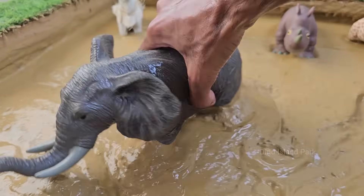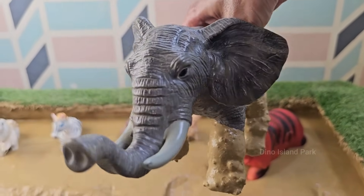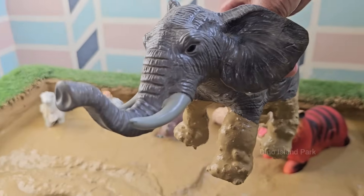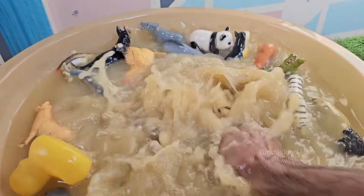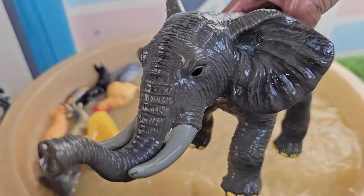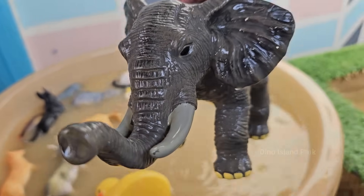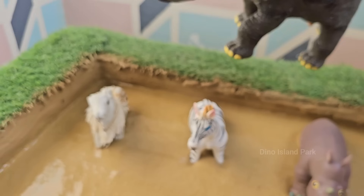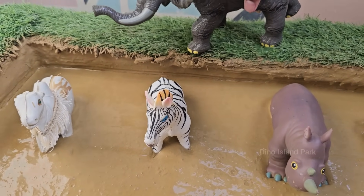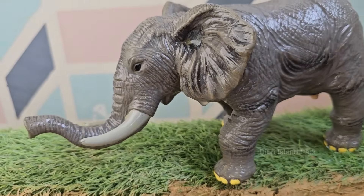Elephants eat grasses, leaves, bark, fruit, and roots — up to 300 pounds (136 kilograms) of food daily. Elephants have excellent memories and can remember water sources, friends, and dangers for years. They live around 60 to 70 years in the wild, and usually one calf is born, which can stand and walk shortly after birth. Elephants spray mud on themselves to protect their skin from sun and bugs.